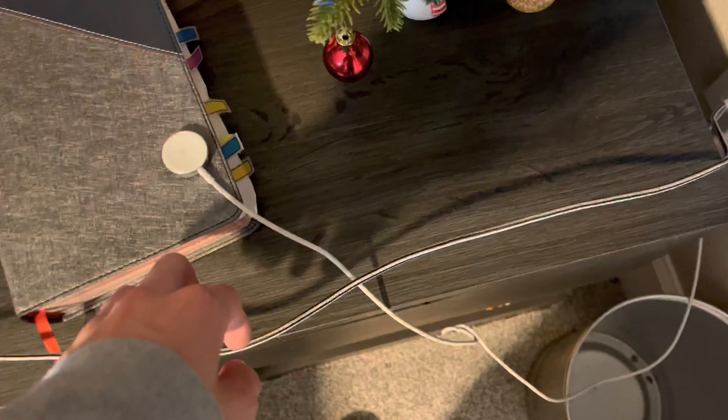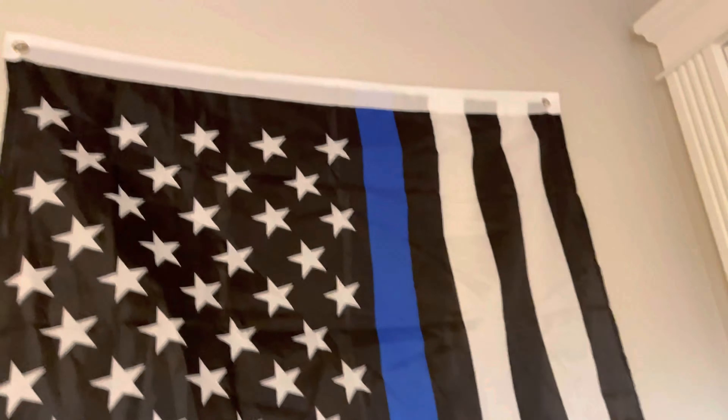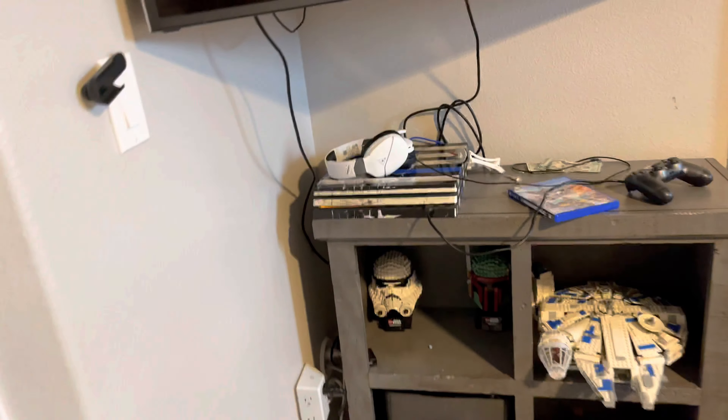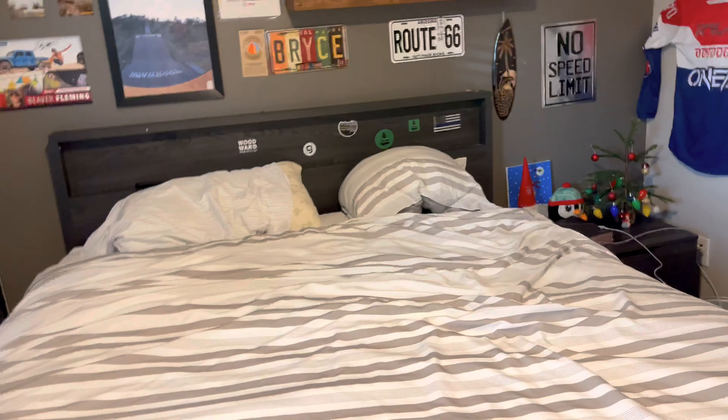This is a cool little Ride Outdoors custom jersey. Some Christmas stuff, I got my chargers — that's a little bit messy — but got the Bible and some Christmas stuff and a Blue Line flag because my dad was a police officer. That's pretty much it. Got Legos, that's not really important. And yeah, that's my bed if you really wanted to see it.